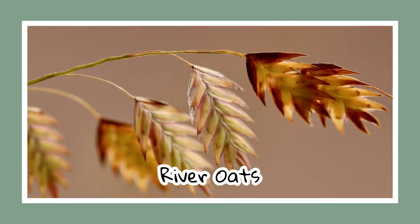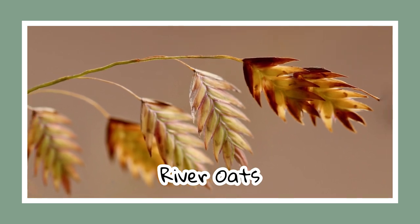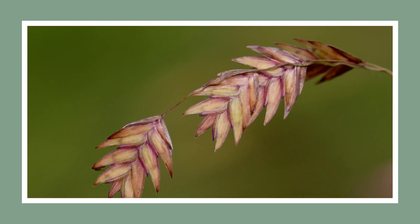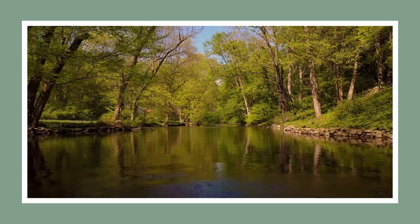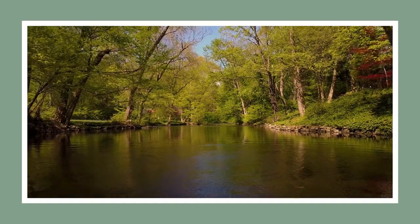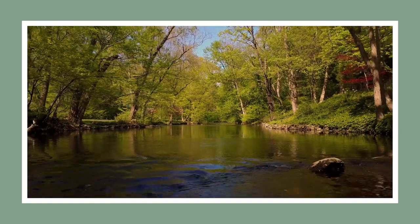River oats are known for their golden corn-like spikelets in the fall. They love the shade and are popular as an ornamental grass. But be careful — they do seed aggressively. Fun fact: they are named after their common habitat near inland rivers and stream edges.